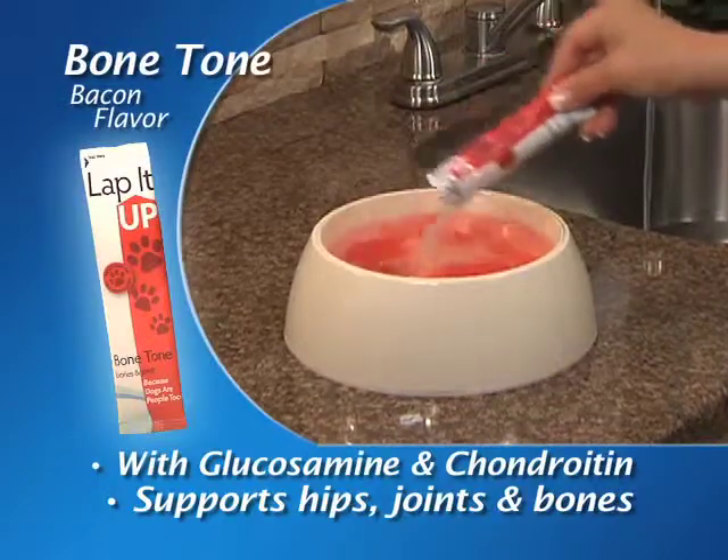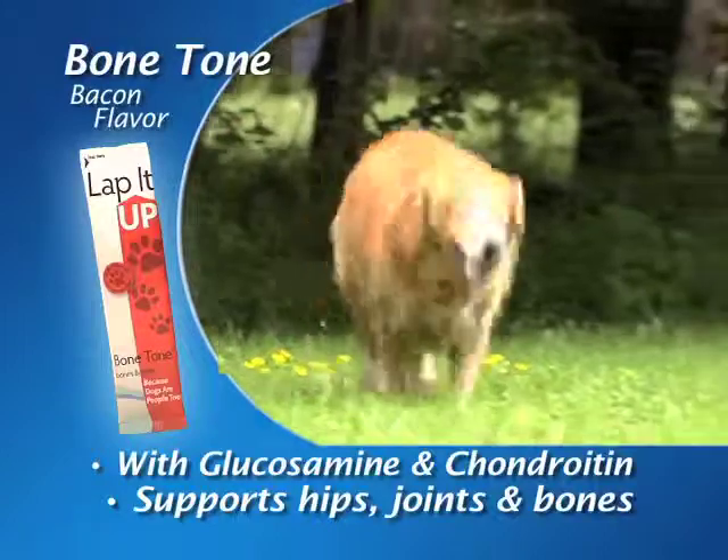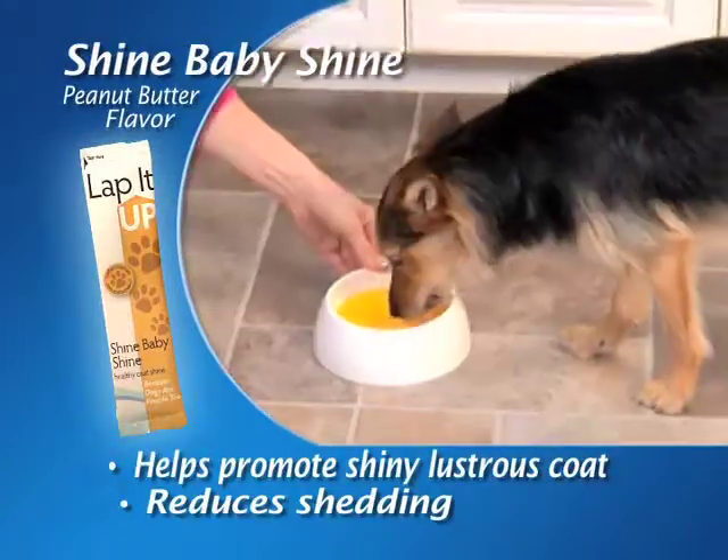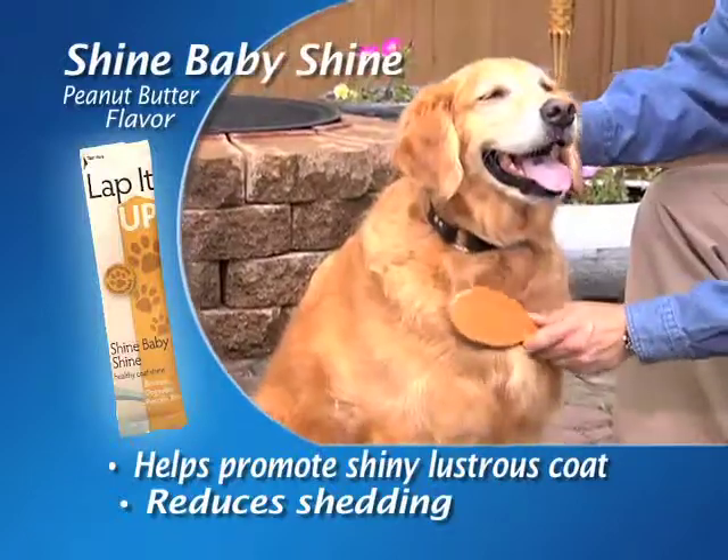The Bone Tone Bacon Formula is fortified with Glucosamine and Chondroitin to support healthy hips, joints and bones. Our tasty Peanut Butter Shine Baby Shine helps promote a shiny lustrous coat and helps reduce excessive shedding.